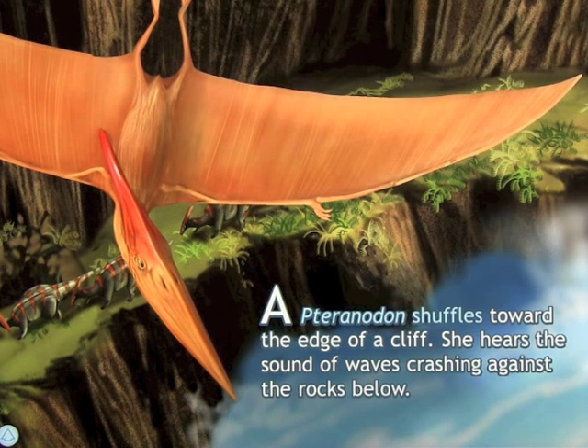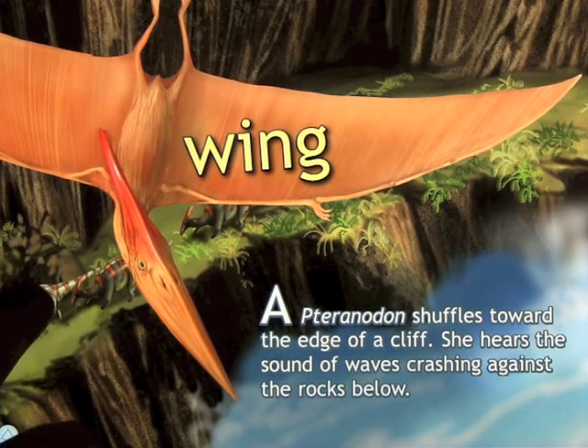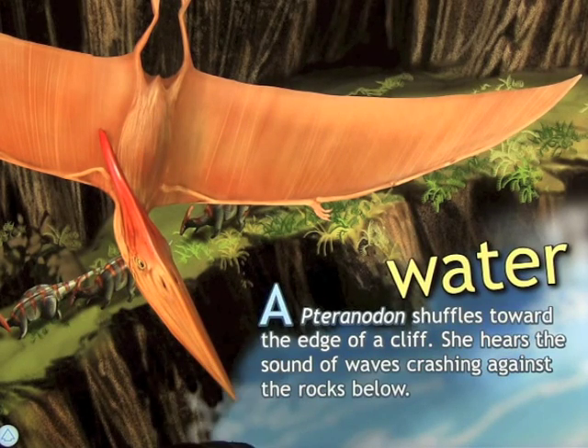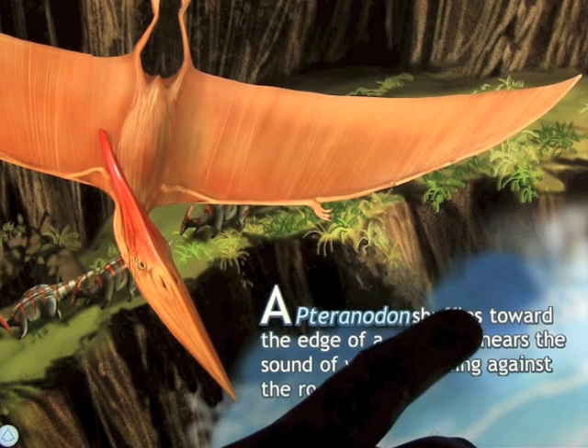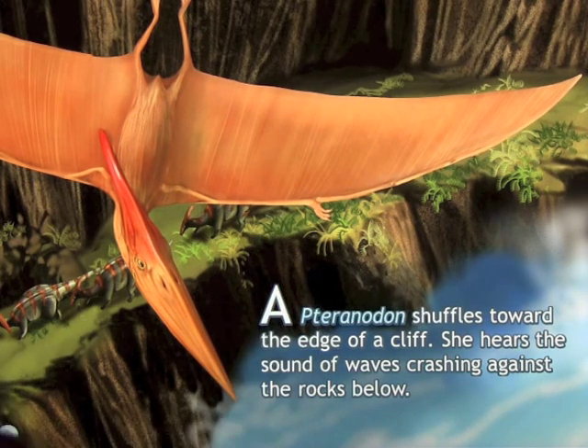The narration is very clear: 'A pteranodon shuffles toward the edge of a cliff. She hears the sound of waves crashing against the rocks below.' You can touch anywhere on the screen — for example, touch the words 'wing,' 'dinosaur,' or 'water.' You can also touch individual words like 'shuffles,' and if you double-tap, the sentence is read again.